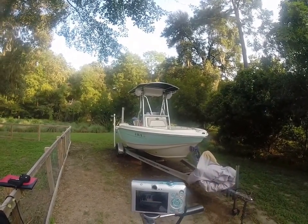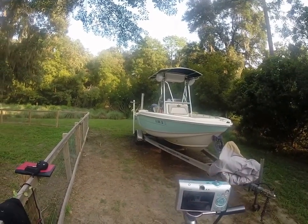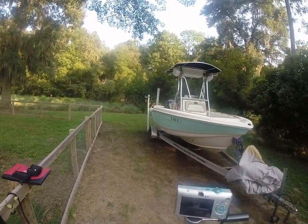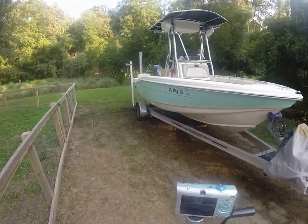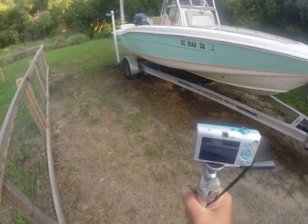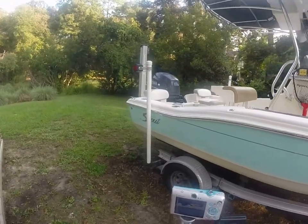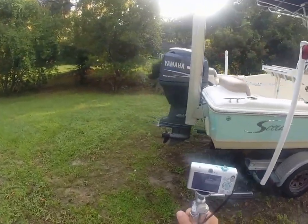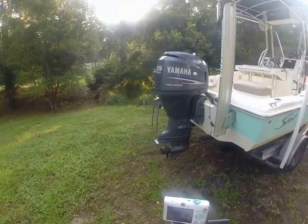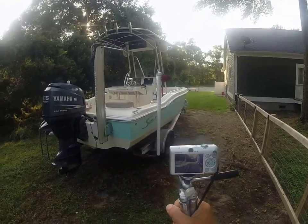Hey guys, Rob here at IAmAlwaysInHotWater.com. Good morning — it's very early, sun just came up a little while ago, and here I go again. I've got something really, really special out here for you guys, and we all know this one's gonna go quick. We don't need to hem and haw about that — this isn't really a tough sell for me.